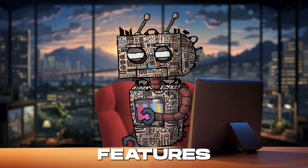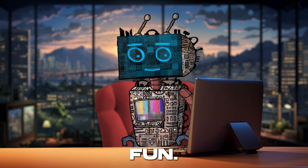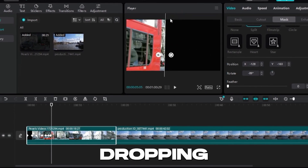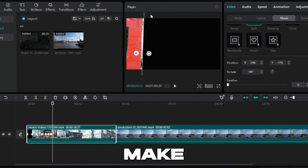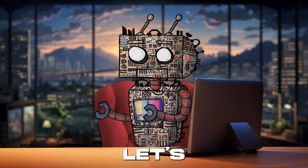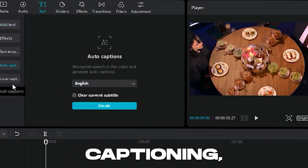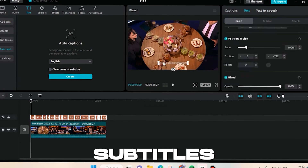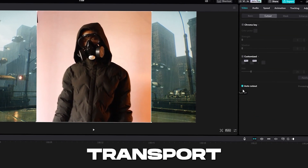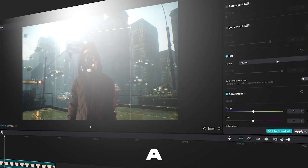CapCut is jam-packed with features that make video editing not just easy, but downright fun. From seamless cutting and merging of clips, to adding jaw-dropping effects and filters that will make your videos stand out in the crowded social media landscape. And let's not forget about its advanced AI features such as auto-captioning, which generates accurate subtitles for your videos, and the magical background remover that lets you transport your subjects anywhere in the world — or beyond — without a green screen.